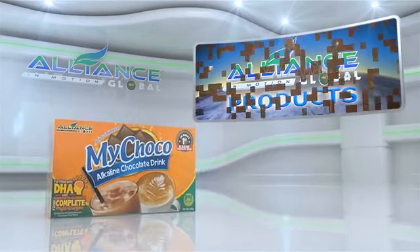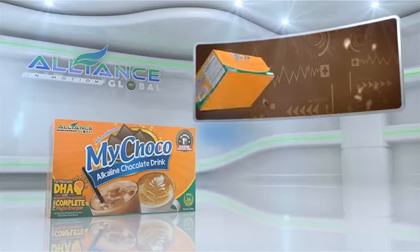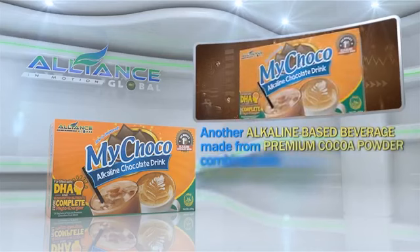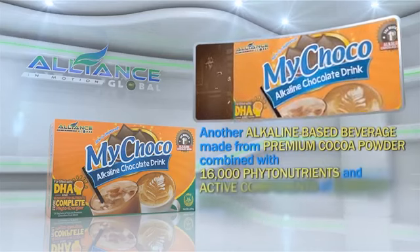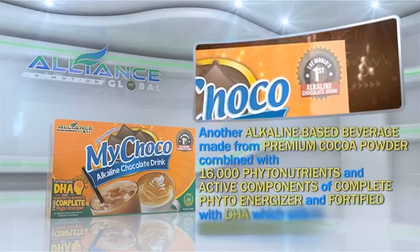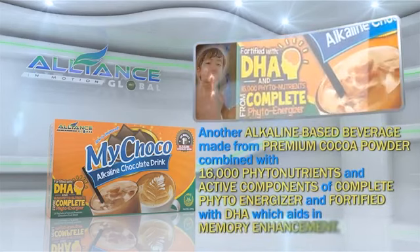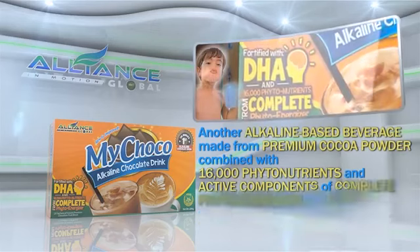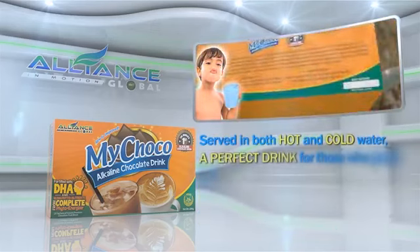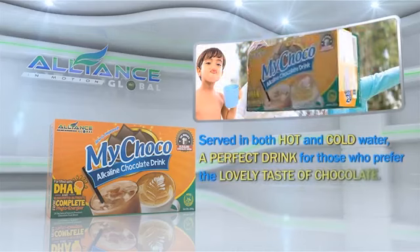Second is our chocolate drink, My Choco, another alkaline-based beverage made from premium cocoa powder, combined with 16,000 phytonutrients and active components of Complete PhytoEnergizer, and fortified with DHA, which aids in memory enhancement. Served in both hot and cold water, it is a perfect drink for those who prefer the lovely taste of chocolate.